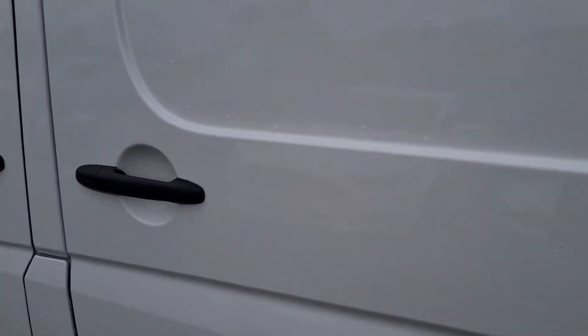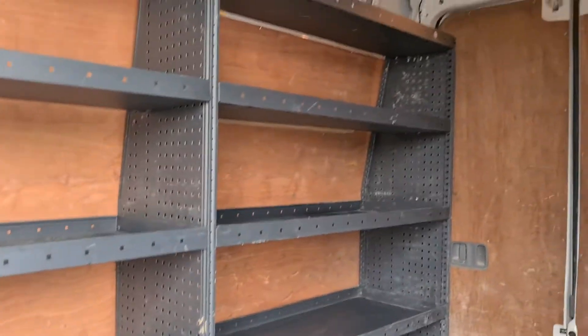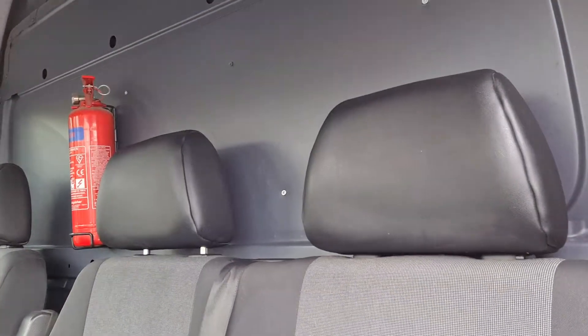If you check us out on Autotrader, we're currently ranked number one in the UK for used van sales, based on over 700 verified purchase reviews. You can come and see this vehicle now if you would like to ring and make an appointment.